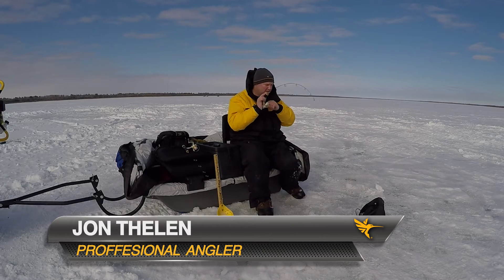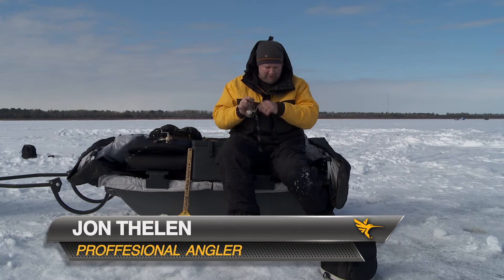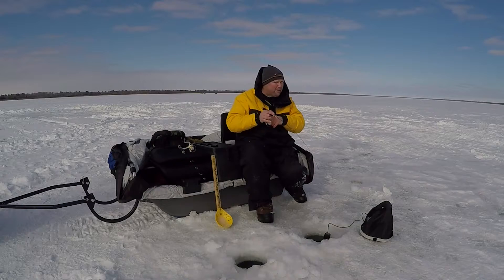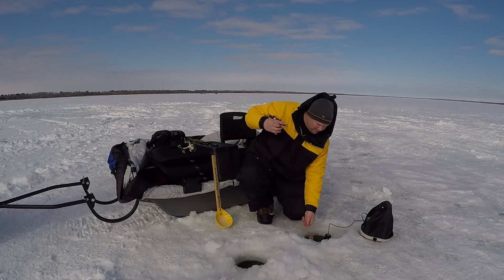Oh there he is! That one just came off the bottom on a rail. It's funny how sometimes these crappies travel a long ways up — he came railing up. Oh yeah, there he is, look at that.